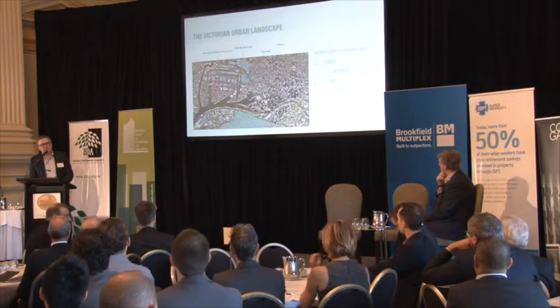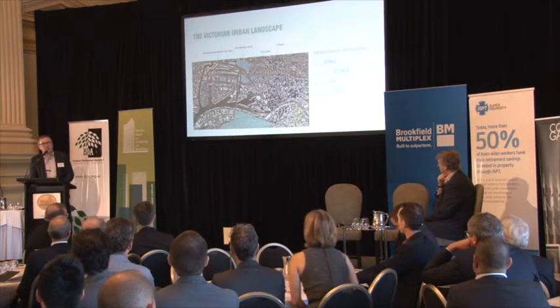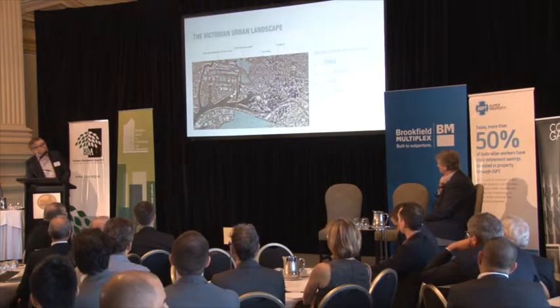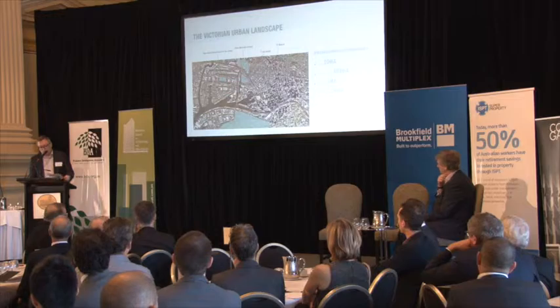Fisherman's Bend is 455 hectares — roughly two times the city in area. It was the Holden factory, it was the government aircraft factory, various industrial uses right on the south side of the river in Melbourne. And already redevelopment is starting in that area.